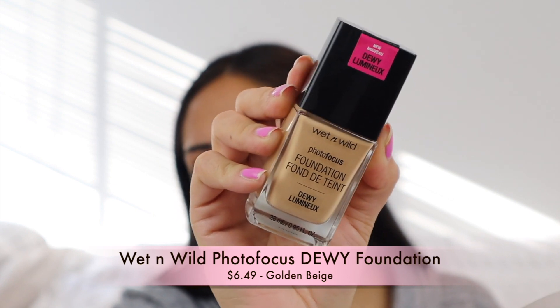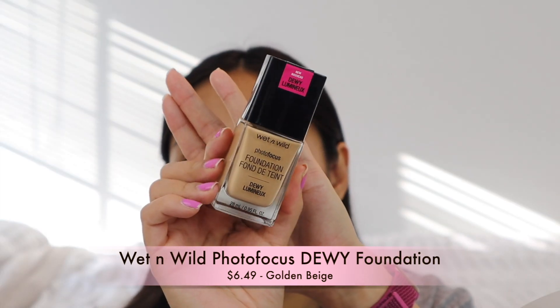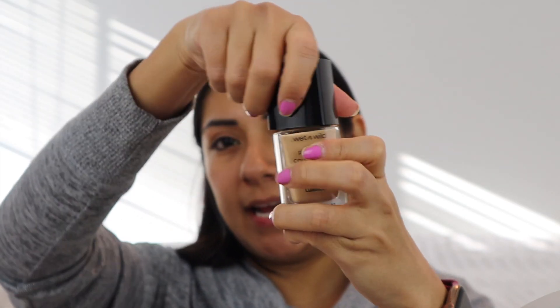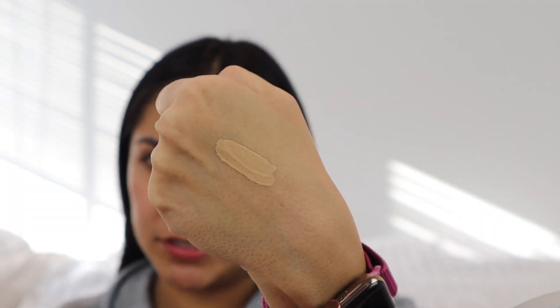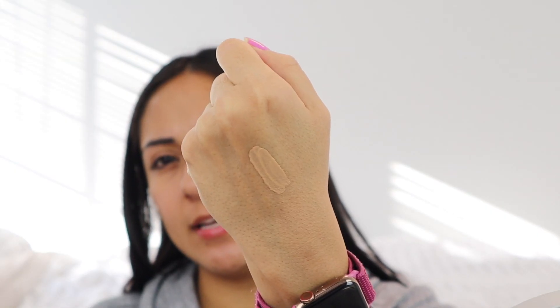I got my shade in Golden Beige. This is what the packaging looks like — very similar to the original. When you open it up it has the same applicator, which I'm not a fan of. It feels like I'm smacking my face with a spatula. Here's a quick swatch of the foundation — it's in Golden Beige. I think it's going to work.